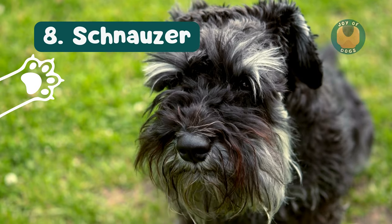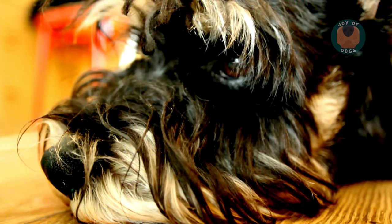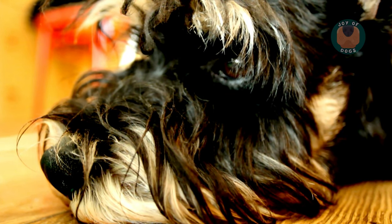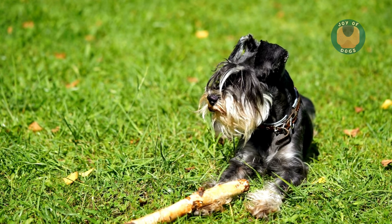Next, we have Schnauzers. Available in miniature, standard, and giant sizes, they have a distinctive double coat that sheds very little. They're known for their loyalty, intelligence, and the distinctive beard that adds to their charm.